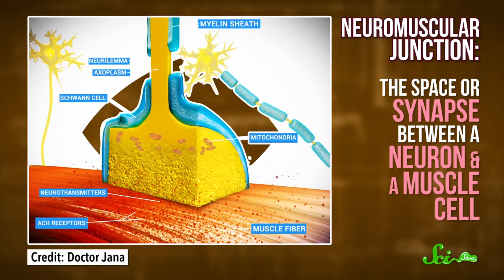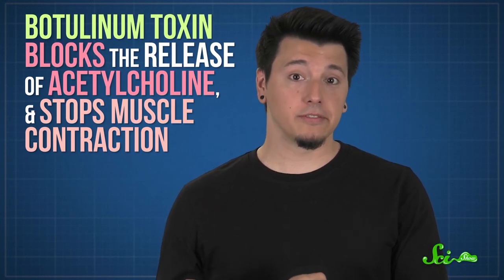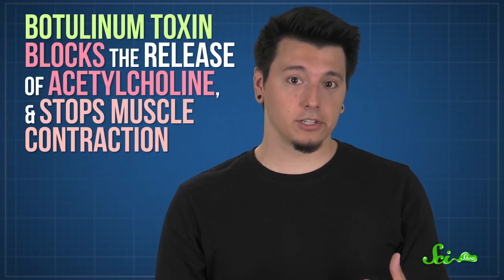Normally, the neurotransmitter acetylcholine is released at the neuromuscular junction — the space or synapse between a neuron and a muscle cell. There, it's taken up by specific receptors on muscle cells, which makes the muscle contract. But botulinum toxin blocks the release of acetylcholine and stops muscle contraction.